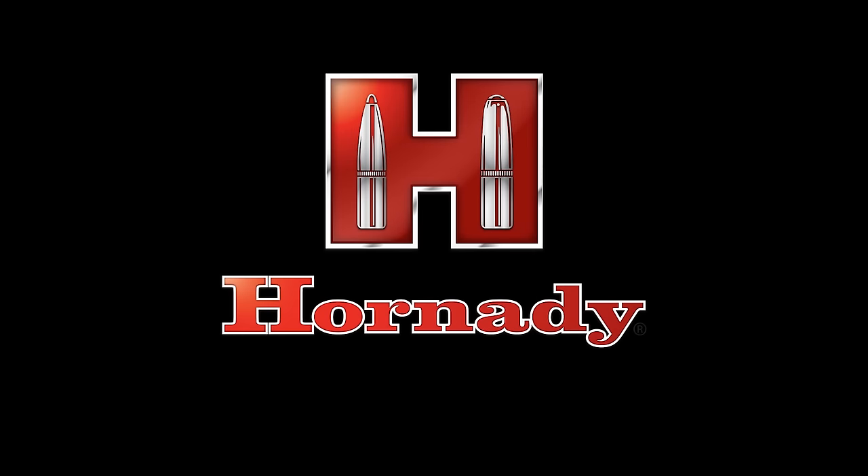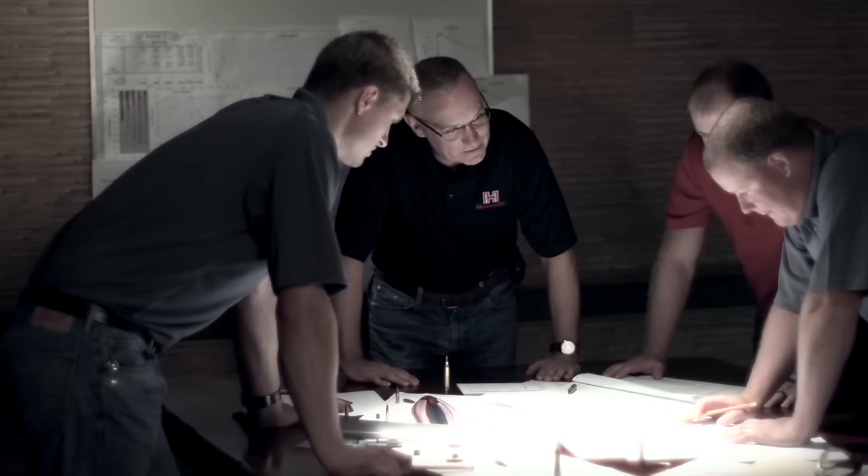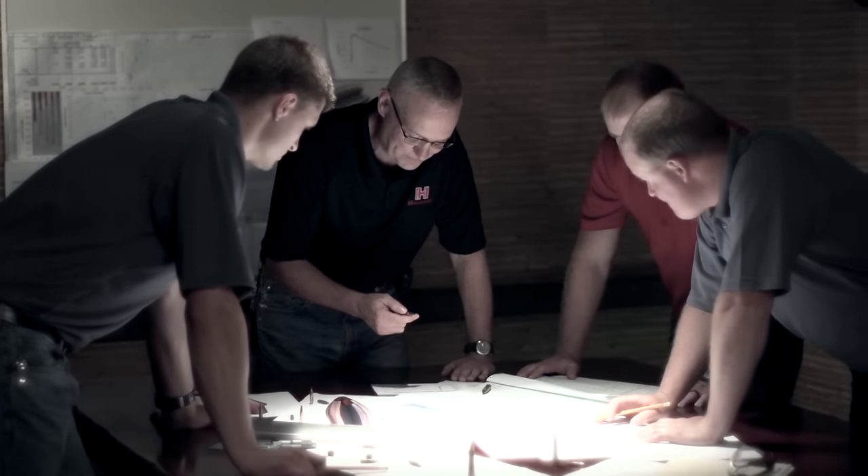We started the new bullet project several years ago and it turned out to be a whole lot more challenging than we ever thought it would be. During the course of this thing we ran into several things where we thought we had it and then we didn't.